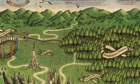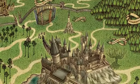So Hogsmeade, the castle, where the forest is, the Whomping Willow — all the critical elements of this world that everyone is so familiar with — and give them life in this map.